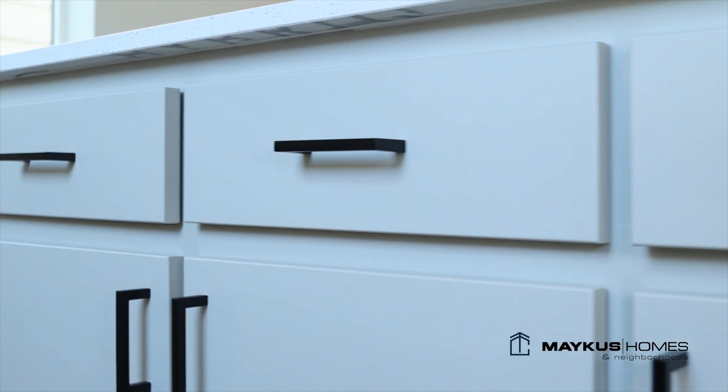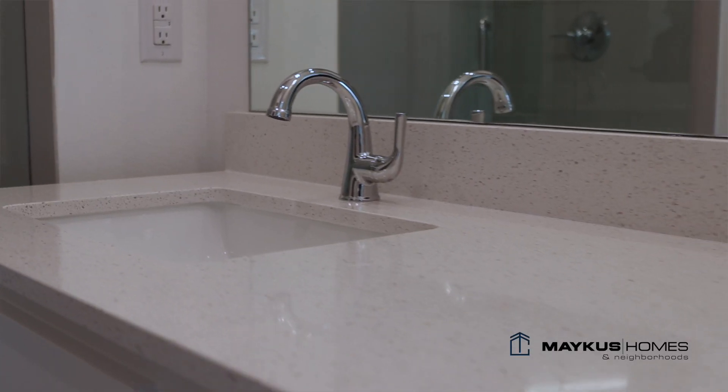Something else that we're really proud of is the custom cabinetry. This is from a custom cabinet maker that's local that we've used for decades. Another feature that we have in Tillery Commons is our spacious master bathroom. We have double vanities and undermounted sinks.